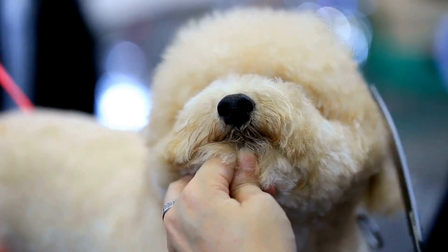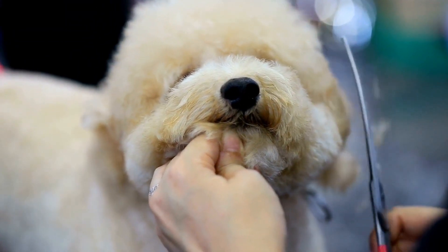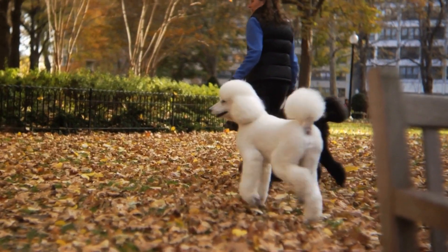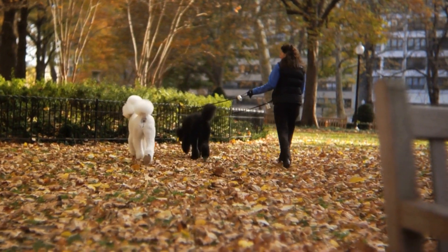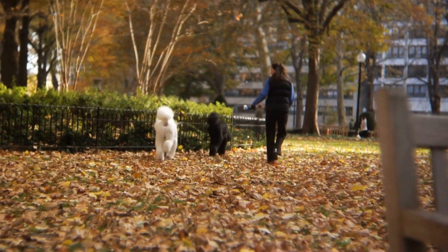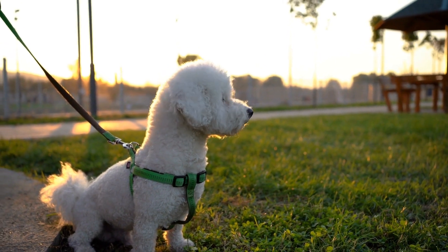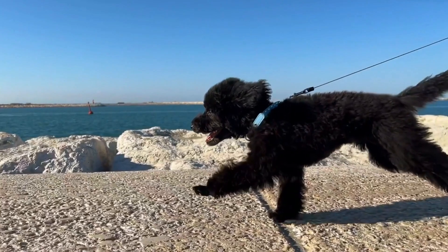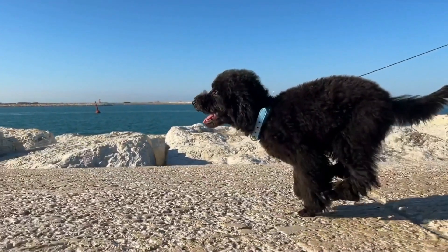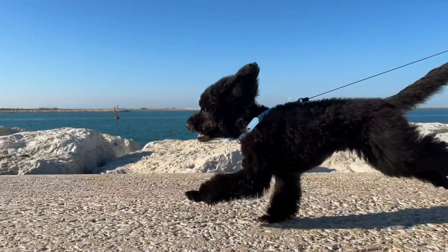One crucial aspect of health testing in poodle breeding is the screening for hereditary heart diseases. Poodles are prone to developing heart conditions such as mitral valve disease, MVD, and dilated cardiomyopathy, DCM. These conditions can lead to heart failure and premature death if not properly managed. To screen for MVD, echocardiography can be performed to evaluate the structure and function of the heart, including the mitral valve.